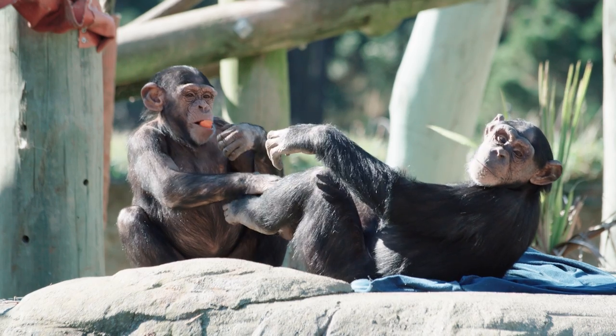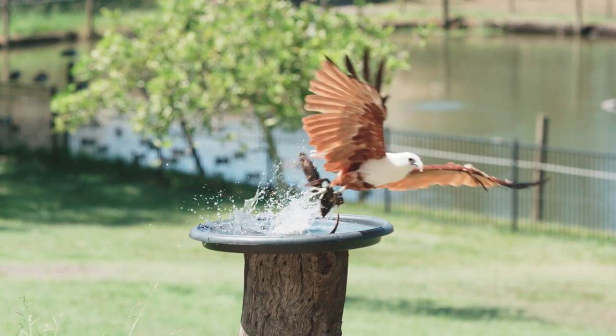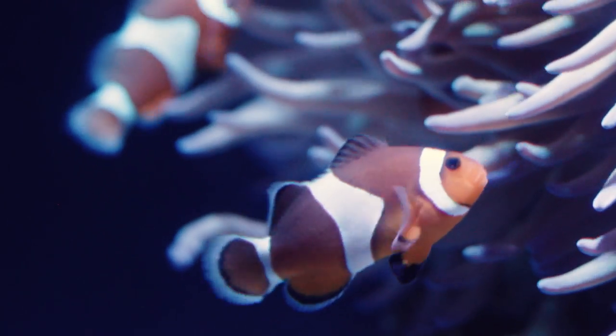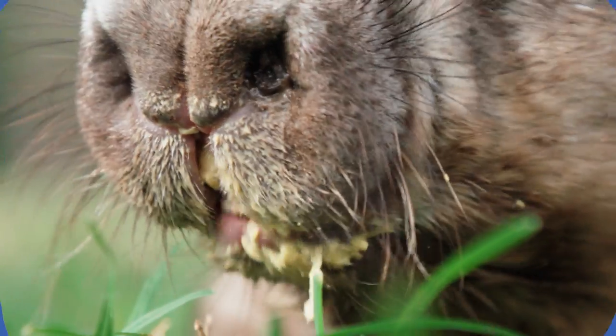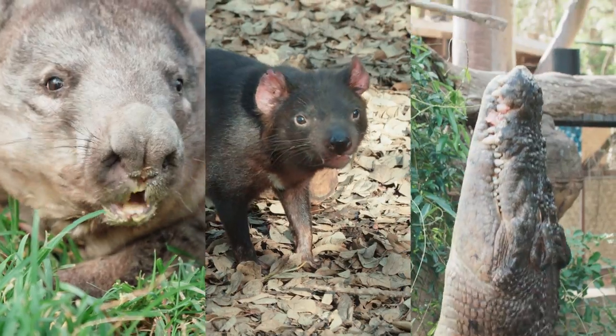We often see the external features of a lot of amazing animals here on San Diego Zoo Kids, like mammals, reptiles, birds, and even fish. But today we're going to take a closer look at some of the internal features of those creatures — more specifically, the teeth of a wombat, a Tasmanian devil, and a crocodilian.